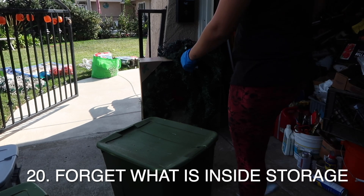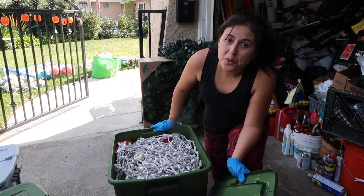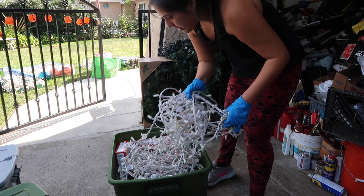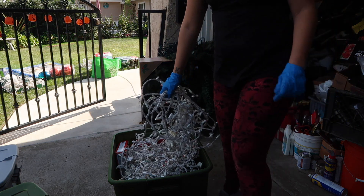You forget what you put in storage boxes. Storage boxes can be a great way to keep clutter out of sight, as long as you know what they're hiding. If you have no idea what's inside your storage boxes, the chances are you're holding onto stuff you don't need.